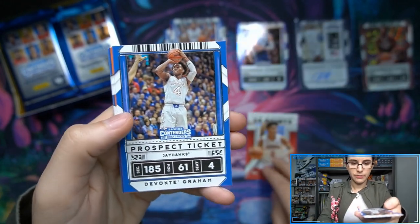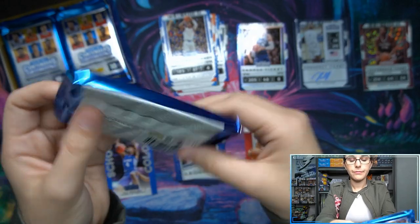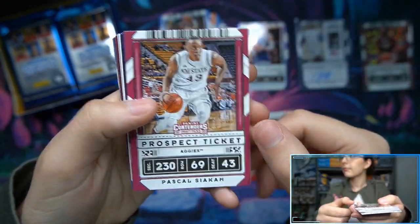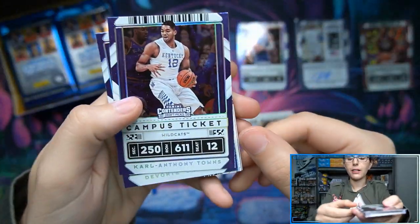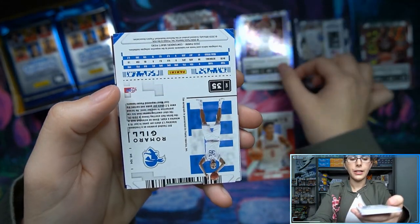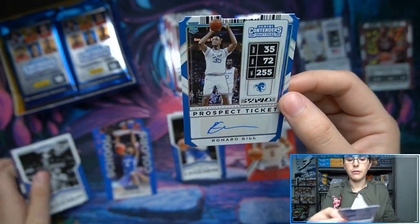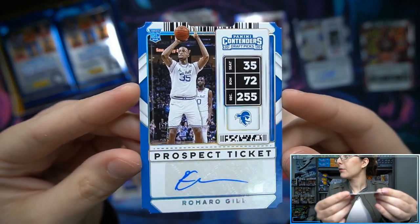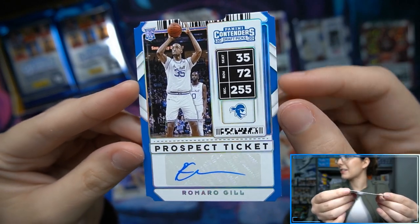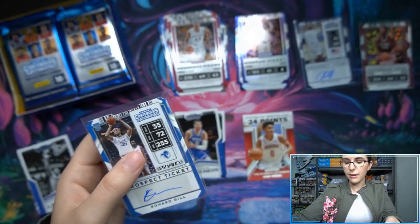We have our inserts: school colors, campus legends, and playing the numbers game. Jason Tatum in the legends. Back to the prospect tickets - we have campus tickets with Carl Anthony Towns and Davante Graham. Our next auto is Romaro Gill 24 out of 35. It's a prospect ticket and it is actually ticket stub shaped - that's cool! 24 out of 35, I almost didn't notice it at first but it is shaped like a ticket stub. I really like that.